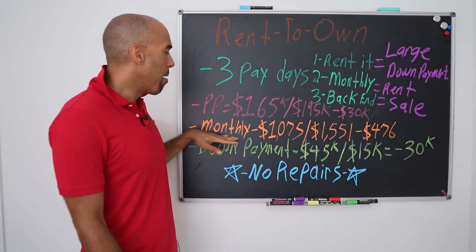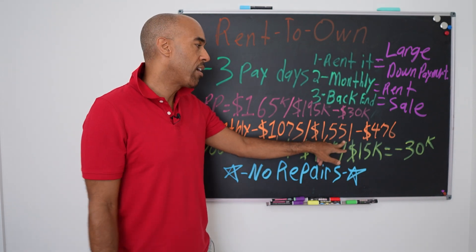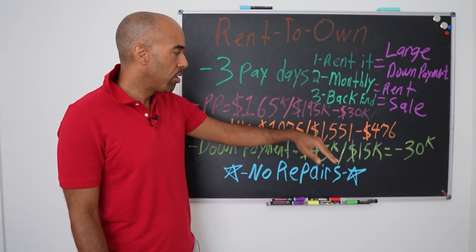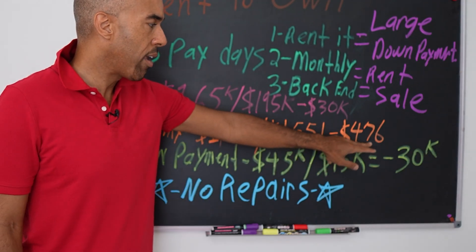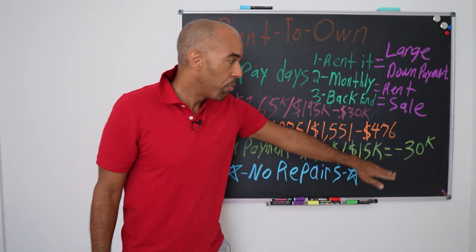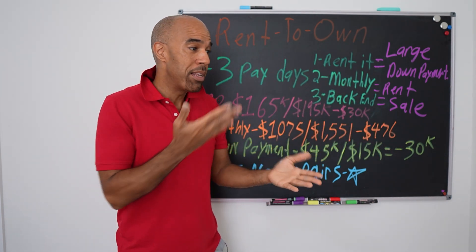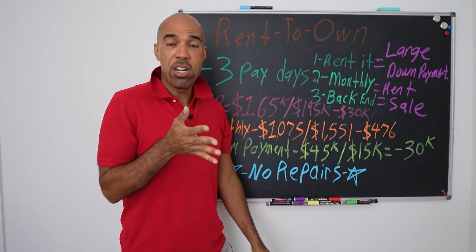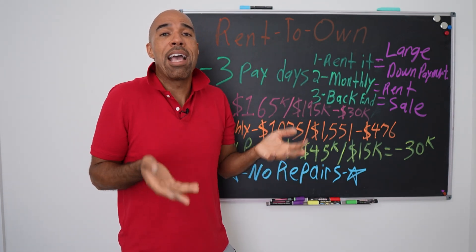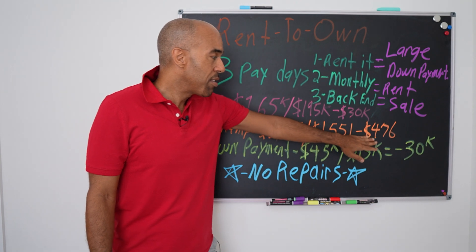Next, the monthly payment. What we have going out is $1,075 and we're collecting $1,551 on our contract for deed. This buyer is paying taxes and insurance on his own. So roughly our cashflow is going to be $476 per month. We put out $30K to make $476 a month — that's where the magic is. How many times can you put out $30 grand and make almost $500 a month? Most people are happy to make $100 or $200 a month on cashflow, and that's after securing debt with large down payments and bank loans.